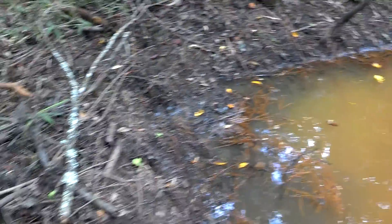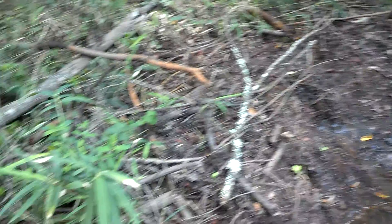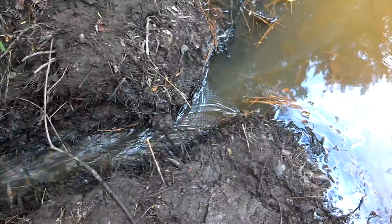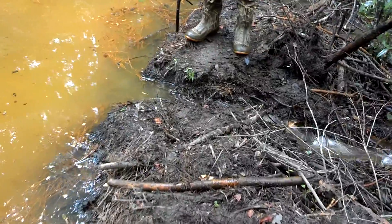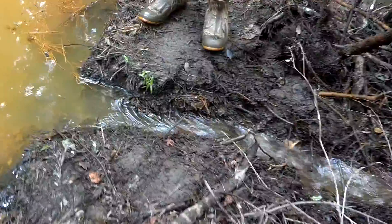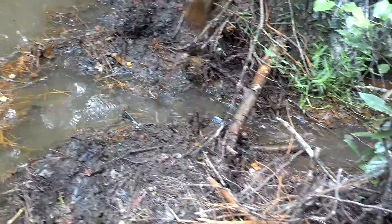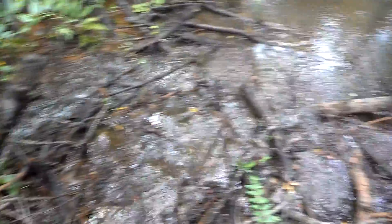These beavers came in and dammed all this stuff up. Got a little bit of water flowing right here — open that up just a hair, that's running down. We actually opened up three of them: one more open in there, one there, and one right over here behind Trey. And they're all feeding back down in here.